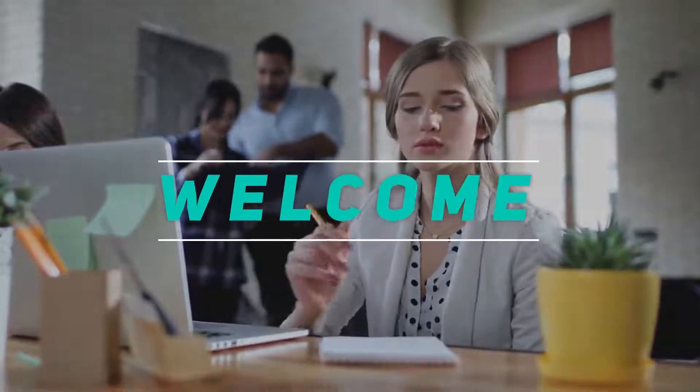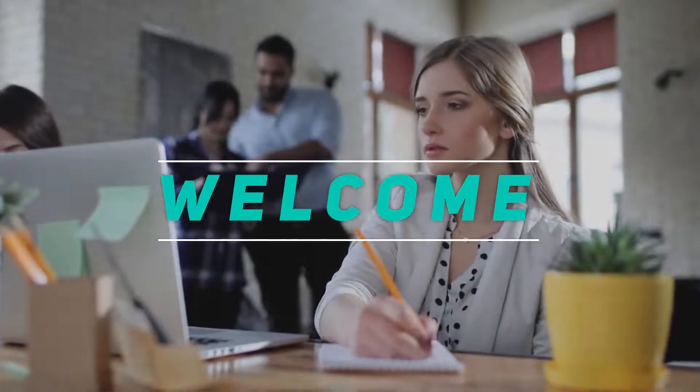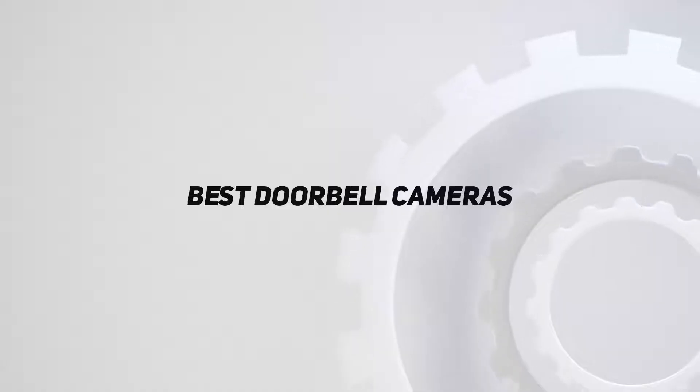Welcome back to my channel. In this video, I'm going to talk about the top 5 best doorbell cameras.